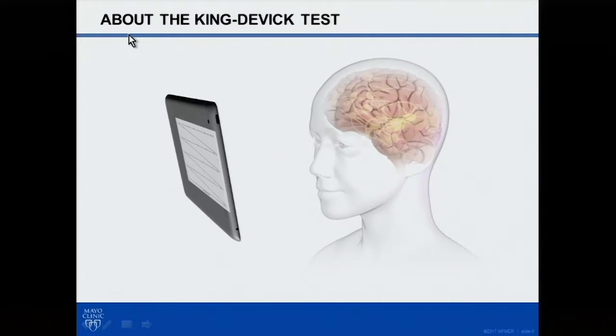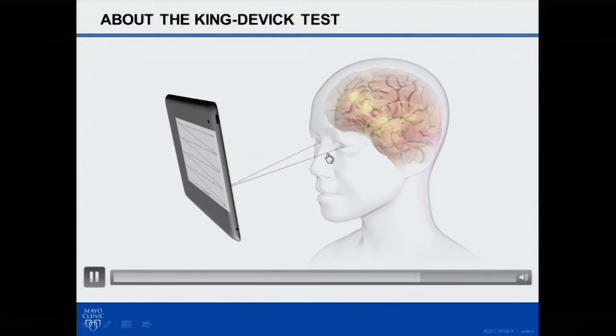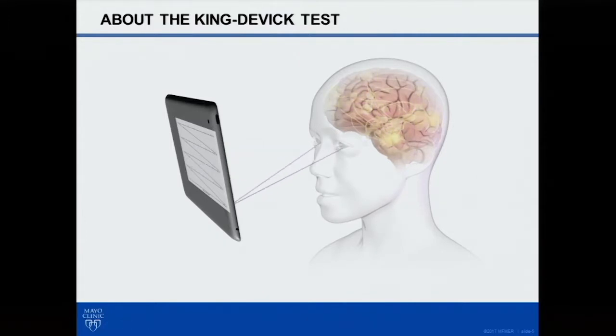There are certain things that are automatically activated in the brain when you're just looking at something, and then when you add in the language of actually having to say the numbers out loud along with the scanning. These are very widely distributed networks within the brain, which is why when you have something that combines vision along with language and attention, it's probably going to be pretty sensitive to a concussion.